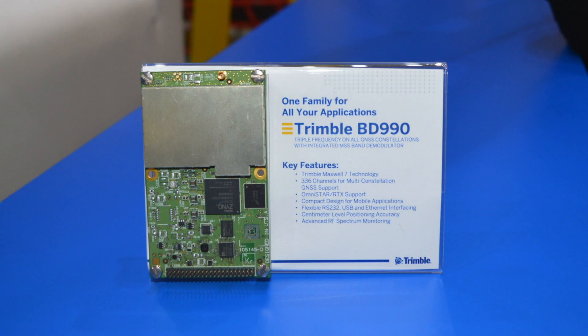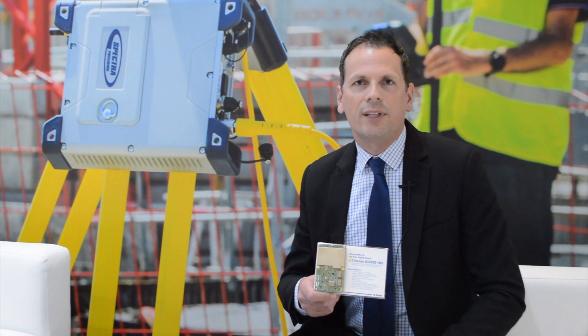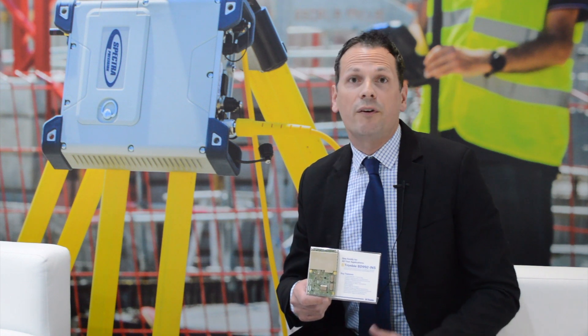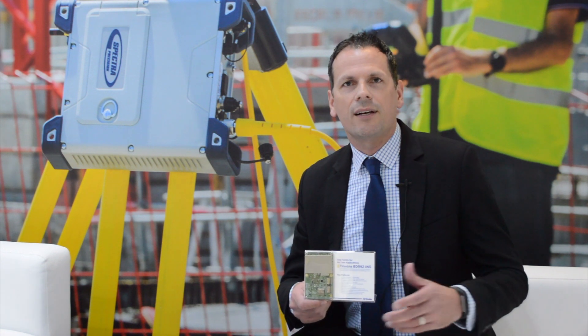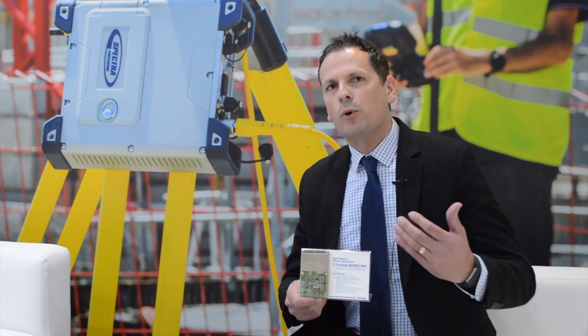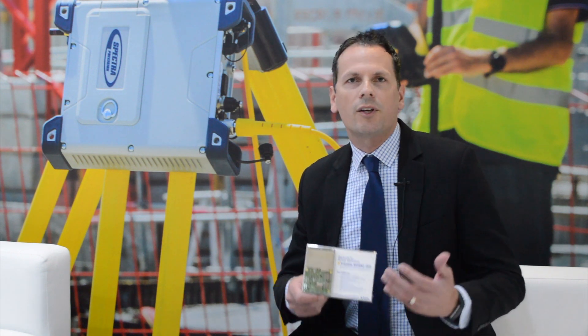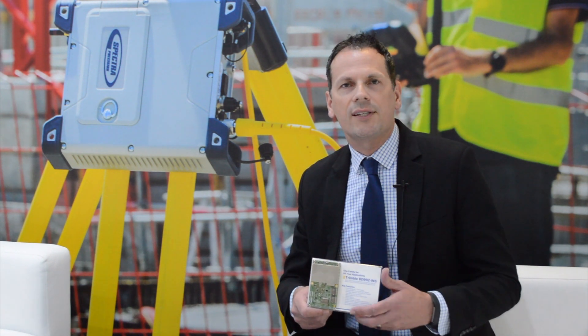We also have our flagship product which is the Trimble BD990, which is the successor of the BD970 that has been in the market for a couple of years and has been fairly successful in a variety of applications. At Trimble, the voice of the customer is very important to us, so our team has been working very hard with our existing customers to think about what's next from a technology perspective — what is future-proof and what are some of the problems we can solve for our system integrators when it comes to precision navigation and GNSS technology.